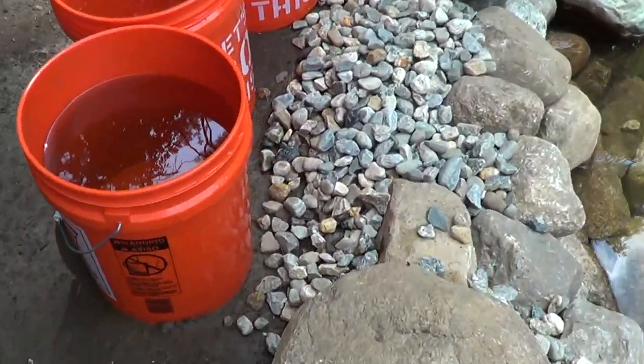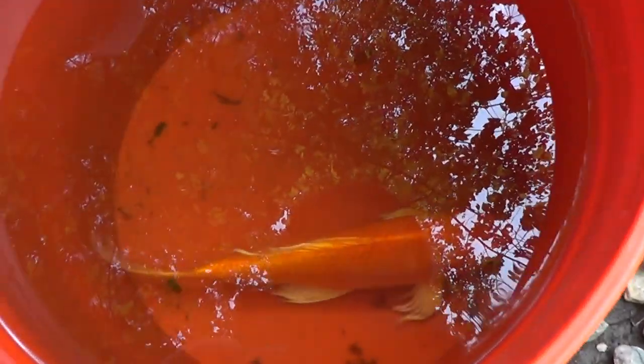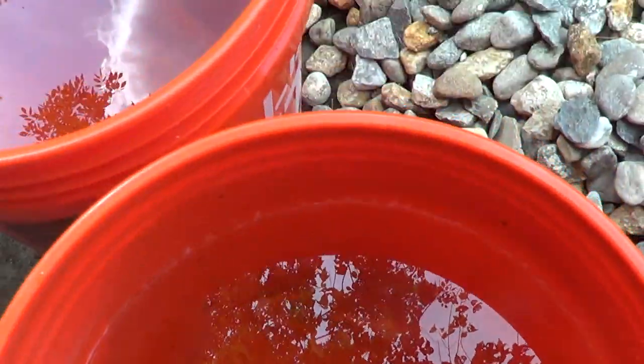Let's take a look at them real quick. Right here we've got about a 9-inch fish — primarily orange with butterfly fins. Then we've got about a 6-inch butterfly koi with a little bit of yellow and white mixed in with the orange. Kind of hard to see because they're in orange buckets.